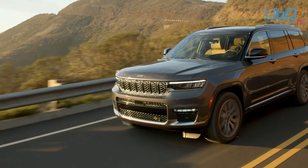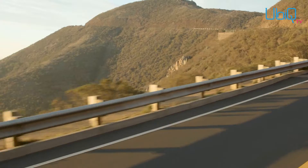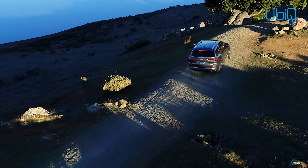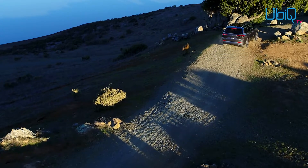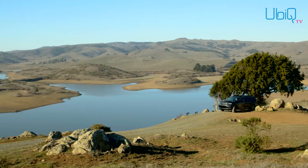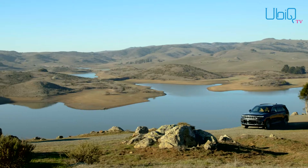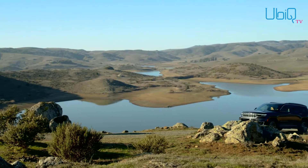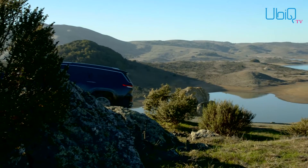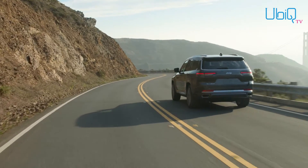FCA's 3.6-litre Pentastar V6 powers the base Grand Cherokee L with 290 horsepower and 2,812-kilogram towing capacity. Those looking for HEMI action can move up to the 5.7-litre V8 with 357 horsepower and 3,265-kilogram towing capacity. Both are mated to an eight-speed TorqueFlite automatic transmission.